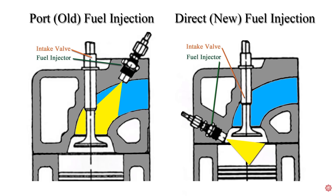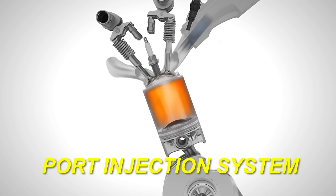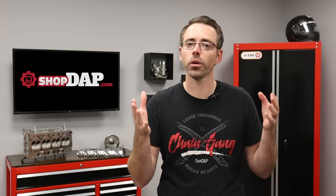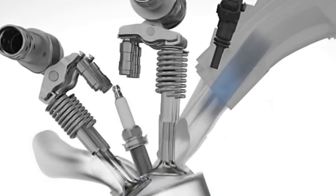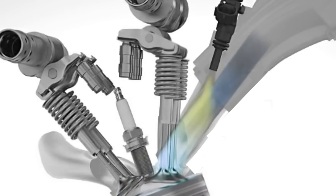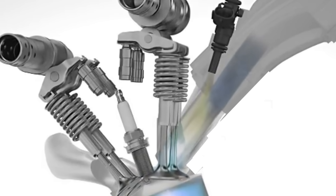Before we do that, we're going to explain port injection versus direct injection, which is what's causing our issue. This is the port injection system — the McDonald's quarter pounder of the fuel injection world. The system was revolutionary for its day and will still get the job done. The fuel injectors on a port injection system are in the intake manifold runners, one for each cylinder. When the fuel injectors open, they spray fuel into the engine, past the intake valves as they open up, which sprays some of that fuel onto the intake valve and cleans it off.